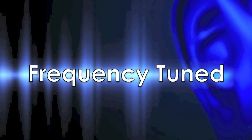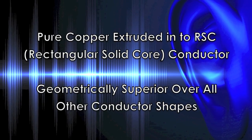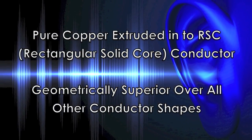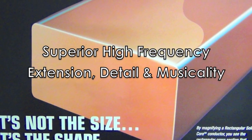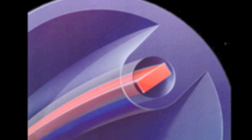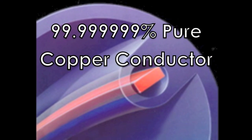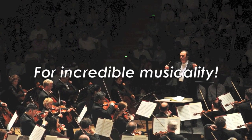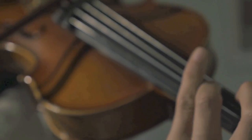Frequency-tuned: this is accomplished once the copper is extruded into a rectangular shape with exact geometrical measurements, creating a conductor that is superior in high-frequency extension and detail. The 8-9's copper conductor translates to an audio cable conductor that is 99.9999999% pure, for incredible musicality, detail, and performance.